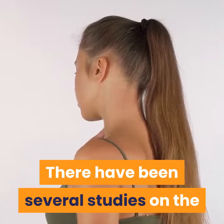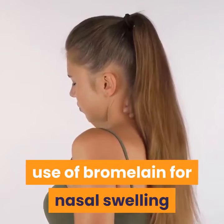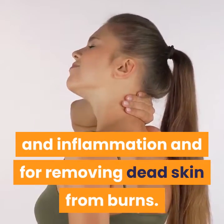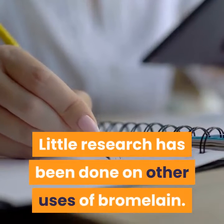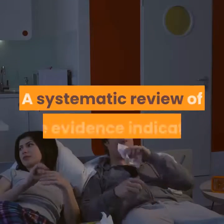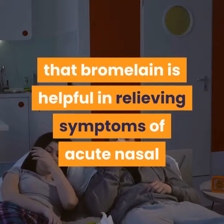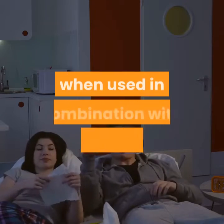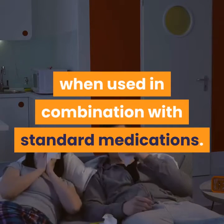How much do we know? There have been several studies on the use of bromelain for nasal swelling and inflammation and for removing dead skin from burns. Little research has been done on other uses. A systematic review of the evidence indicates that bromelain is helpful in relieving symptoms of acute nasal and sinus inflammation when used in combination with standard medications.